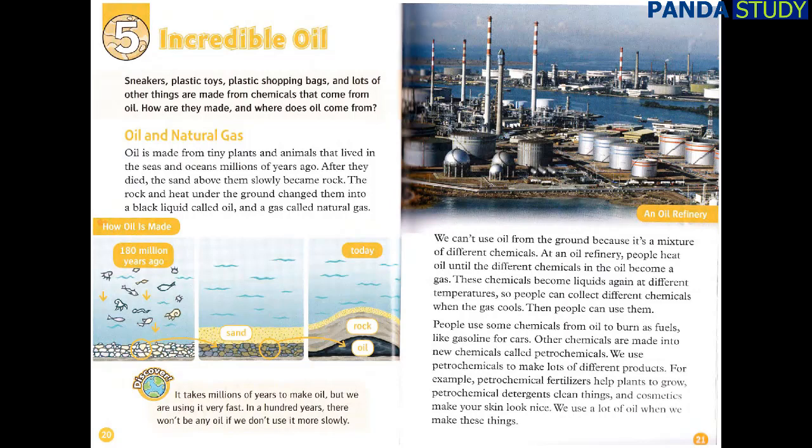We can't use oil from the ground because it's a mixture of different chemicals. At an oil refinery, people heat oil until the different chemicals in the oil become a gas. These chemicals become liquids again at different temperatures, so people can collect different chemicals when the gas cools. People use some chemicals from oil to burn as fuels, like gasoline for cars. Other chemicals are made into new chemicals called petrochemicals. We use petrochemicals to make lots of different products — for example, petrochemical fertilizers help plants to grow, petrochemical detergents clean things, and cosmetics make your skin look nice.